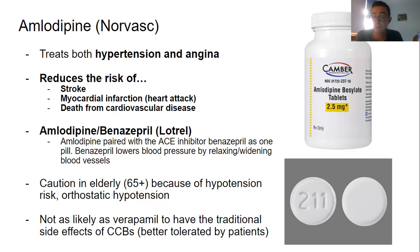As always, caution in elderly patients 65 and older because of the hypotension risk. You especially want to counsel older geriatric patients to not stand up too quickly, because their bones are more fragile — if they stand up too quickly and faint, they could break a hip or a bone, which could be very problematic. Always advise them to take their time getting up from a sitting or laying position. Amlodipine is also nice in that it's not as likely as verapamil to have the traditional side effects of calcium channel blockers, so it's better tolerated by patients. That's why it's in the top 200 drugs — probably even the top 20 or 30.